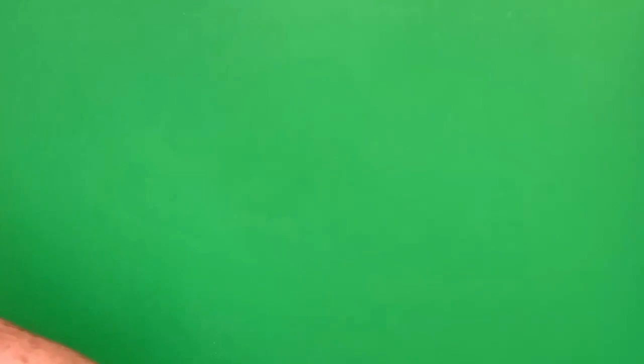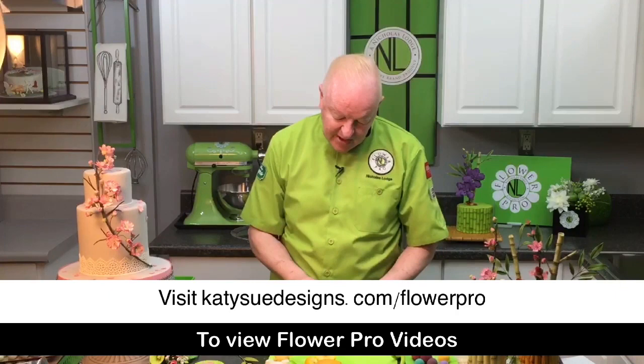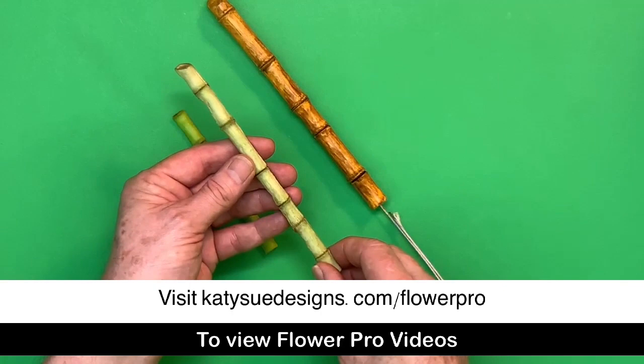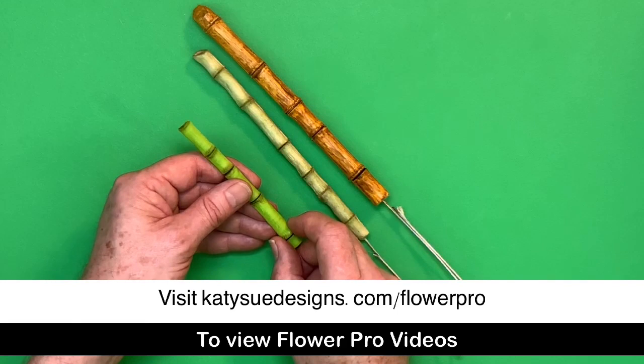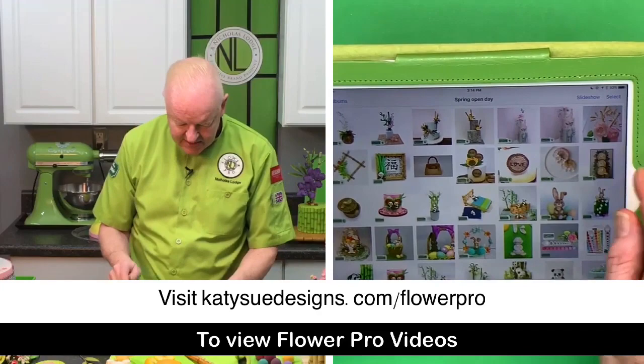I'm also working on a bamboo arrangement with my Flower Pro Ultimate Members Club. In the videos I also show how to make dried bamboo to look like rattan furniture, and how to do metallic bamboo. Green bamboo gives a lucky bamboo plant look. It's a very versatile mold — let me show you some design team examples.